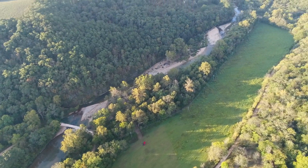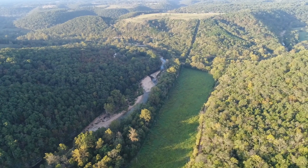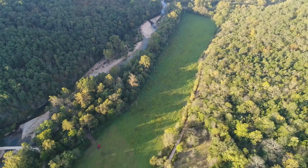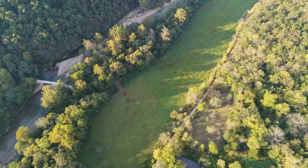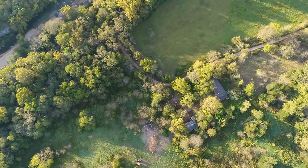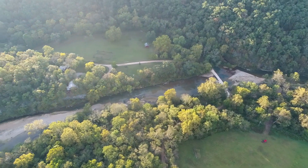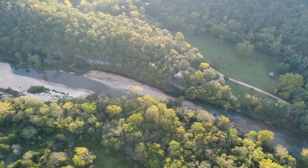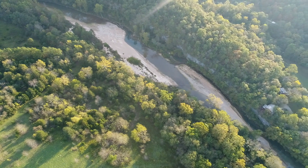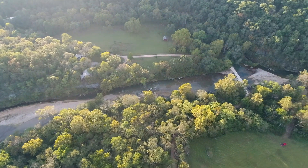Now we're panning down and getting a good look at Bryant Creek and the whole area. This is just one of the most beautiful areas anywhere — deep in the heart of the Ozarks, spectacular area. Bryant Creek is a very popular creek for fishing, floating, and canoeing. It's a spring-fed creek so it's very clear. It runs to the south and eventually joins up with the North Fork River and goes on to help form Norfolk Lake.